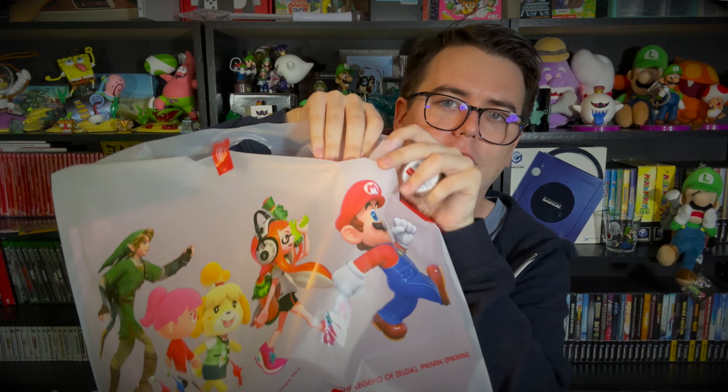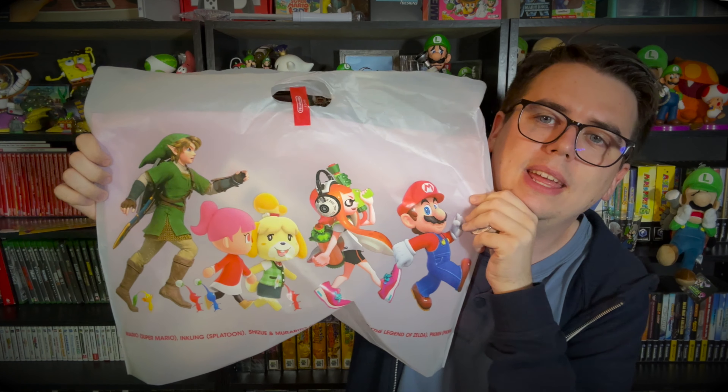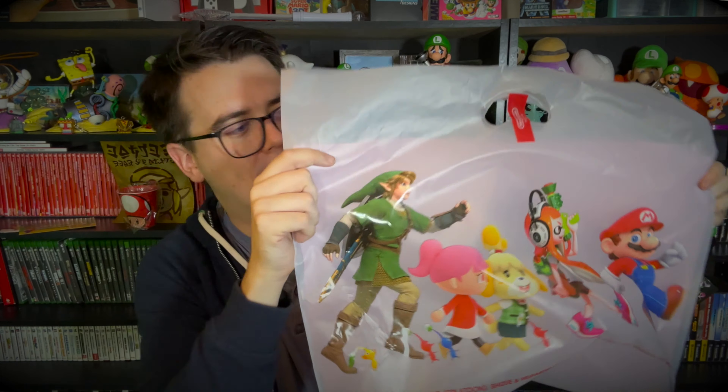That's it for the Luigi's Mansion stuff, but before the last item I want to quickly plug this bag — I showed you this side that says Nintendo Tokyo, but I didn't show you the other side, which actually has all the main Nintendo characters on it. These are very different from the Nintendo New York bags, which just have a singular character. This one has Mario, Link, the Inklings, Isabelle, and the girl villager. Really cool, very high quality shopping bag.